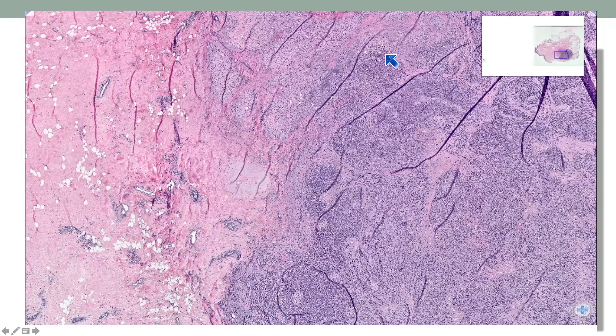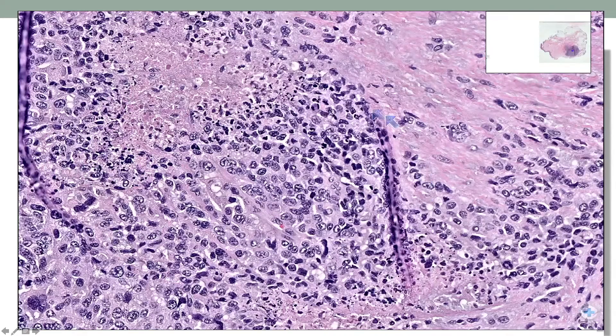So here's a case that we received in consultation. This is the mastectomy of a patient who carried a diagnosis of triple negative breast cancer, for which she received chemotherapy. You can see sheets of tumor cells — they look high-grade on higher power, very epithelioid, there's necrosis, highly malignant looking.